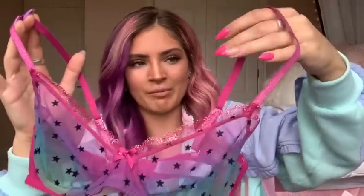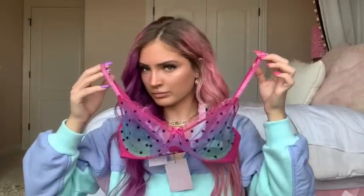This next set is so pretty and honestly complements my hair like crazy. We have this rainbow bralette with a cute little bow in the center, really pretty shimmer lace at the top, and shimmer straps — it's just so pretty. I actually got this set last time but it was all purple, and I absolutely loved it, so when I got it in this rainbow color I was so excited to wear it.